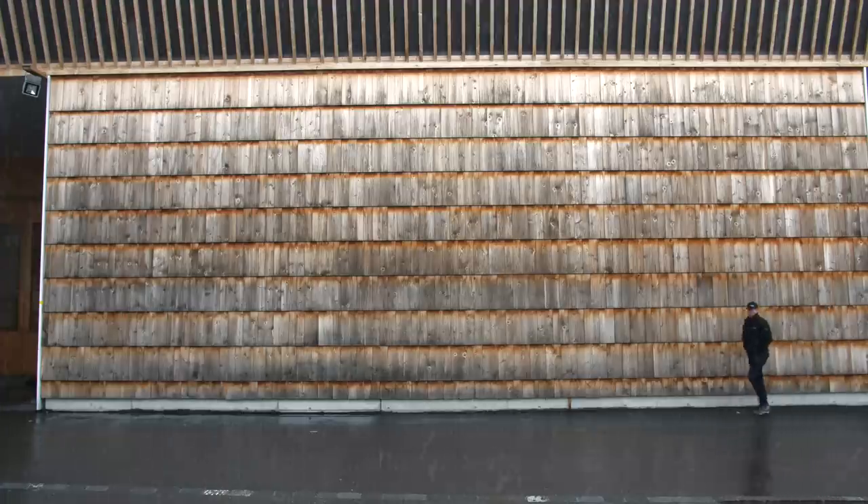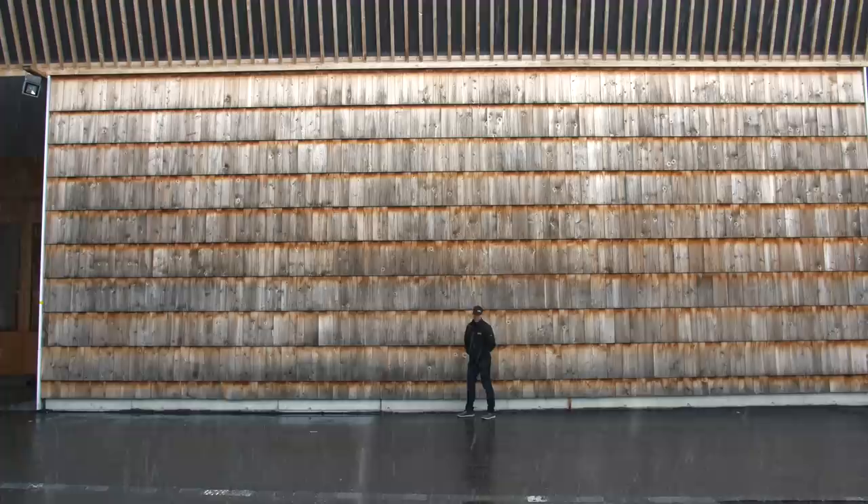The Build Show today is in Switzerland, and we're visiting this factory right here. This is a factory-built home like you've never seen before. This is so cool. You're gonna like this. Come on inside.